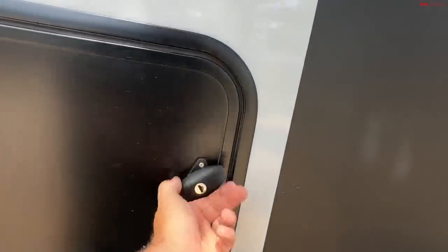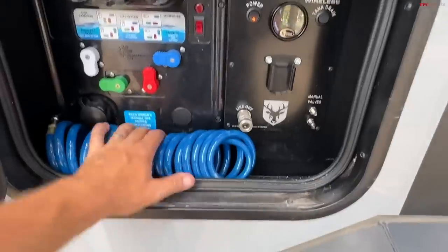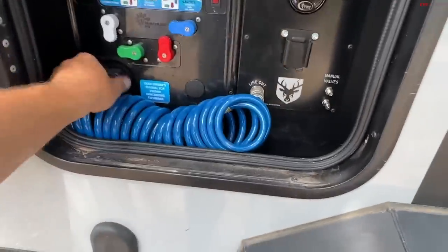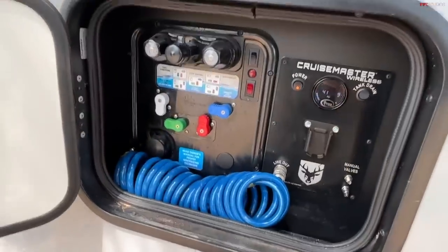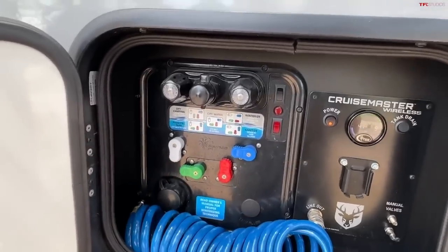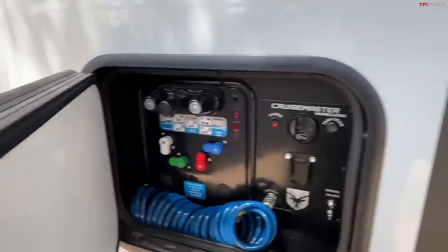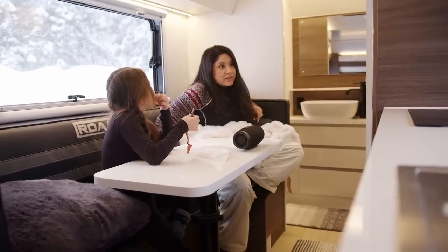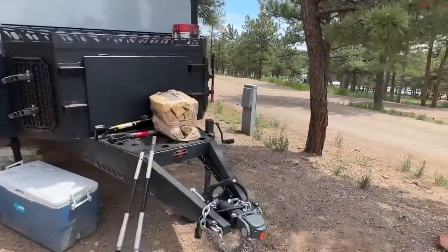Here is the propane regulator and more water hookup — you can hook up water to this. Here is also where the air compressor is located. You could air down or air up your tires and also use the outdoor shower hookup here for hot and cold water, so you can wash off, control, sanitize, and winterize your system. This could truly be your house away from home with the battery system and the solar system — you could really be off the grid.